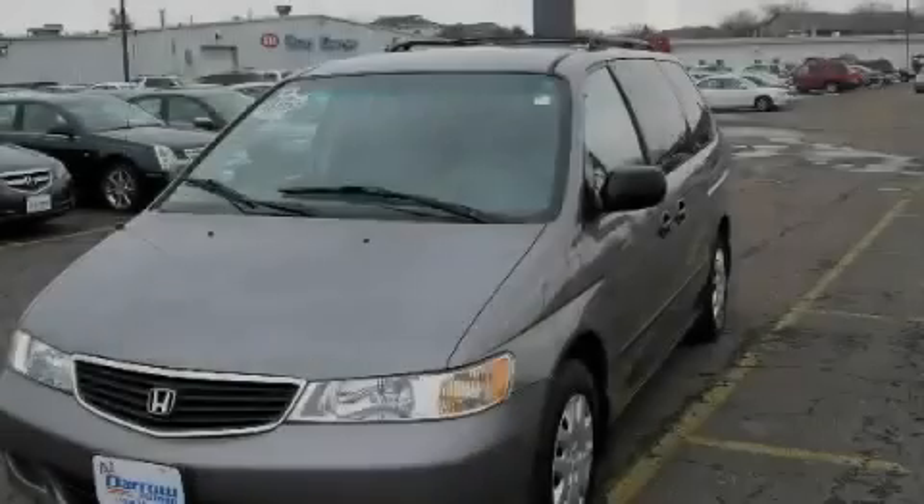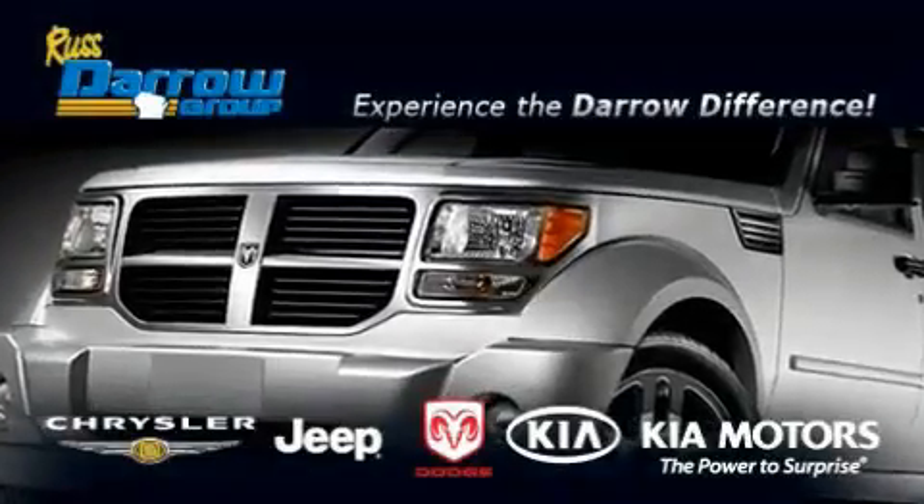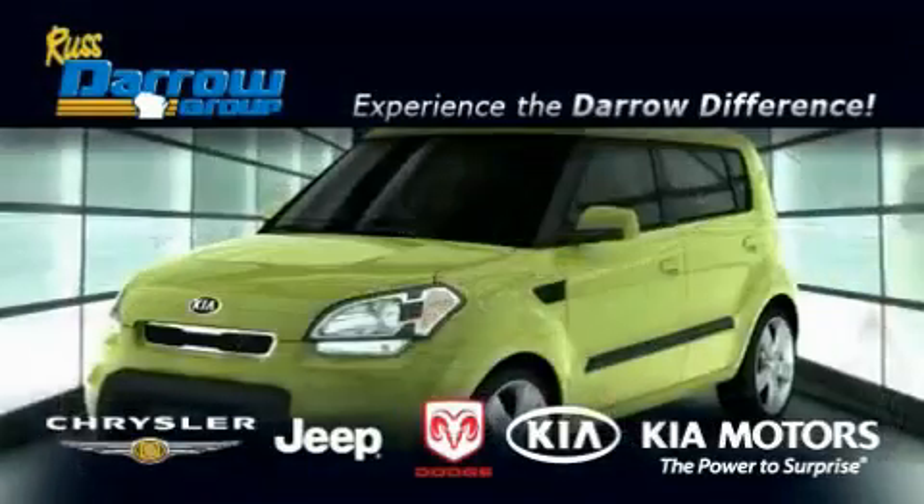Call or visit us right now and arrange your test drive today. Get the Daryl difference today, only at Rust-Aero Kia Chrysler Jeep Dodge Madison.